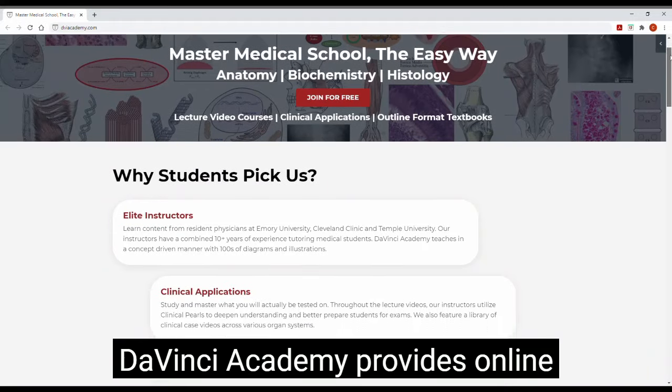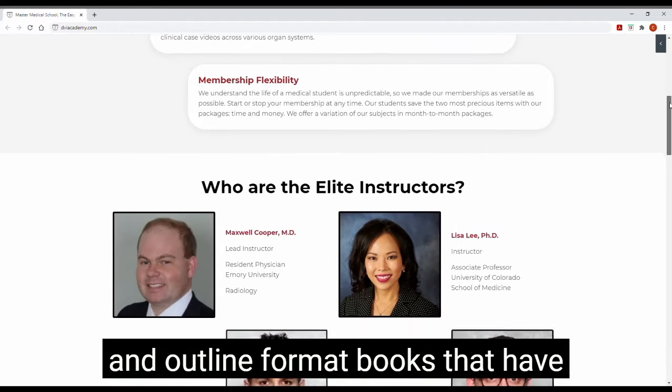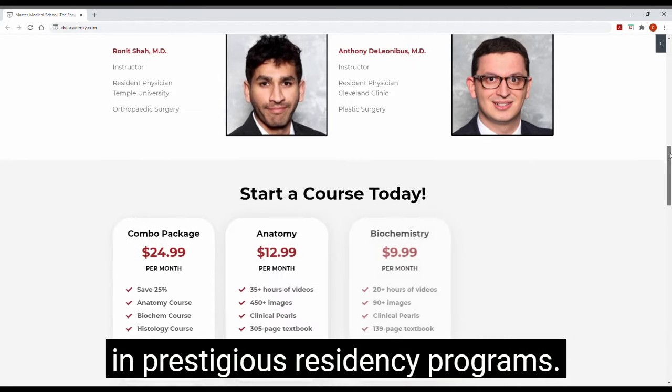DaVinci Academy provides online medical education video courses and outline format books that have been created by resident physicians in prestigious residency programs.